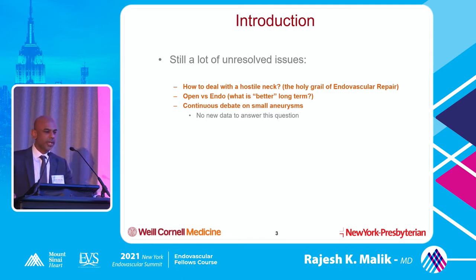Most of us who do AAAs realize how do we deal with the hostile neck, the short neck, the large neck — this is really the holy grail of endovascular repair. This is where most of our failures happen. When we do procedures that are off IFU, we end up with failures because there's failure at the neck, slippage of the graft, dilatation of the graft — and that's how you end up getting an endoleak and a failure.